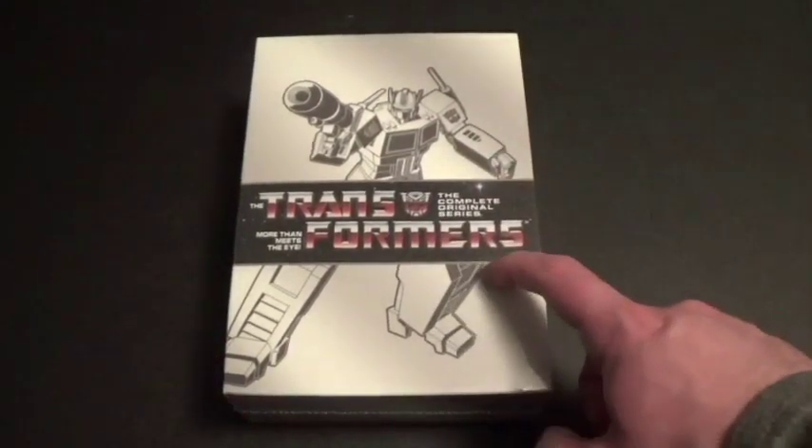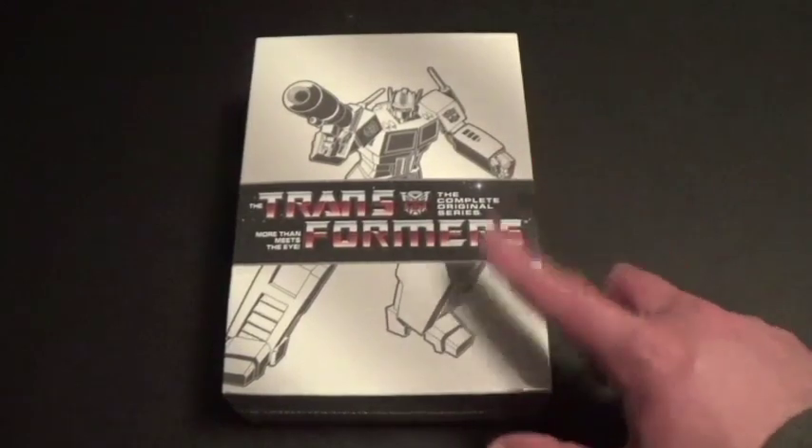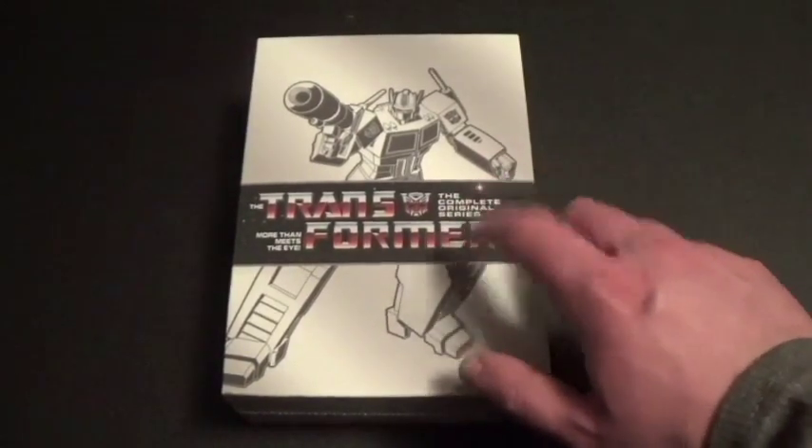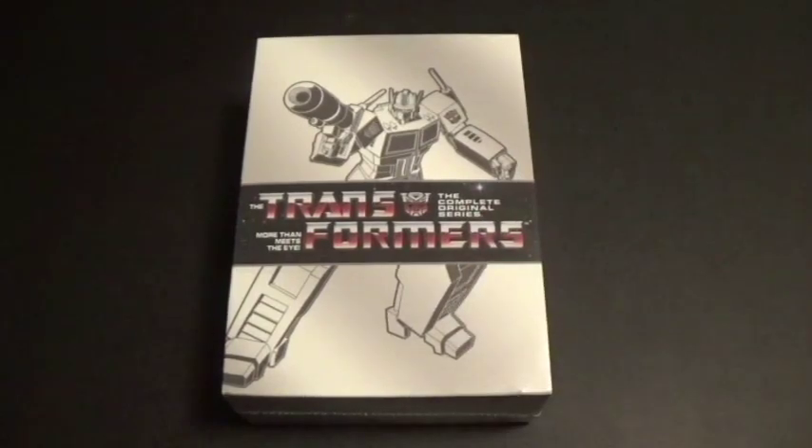I actually got this DVD at Walmart today. My parents and I went out to Walmart and I actually got this.